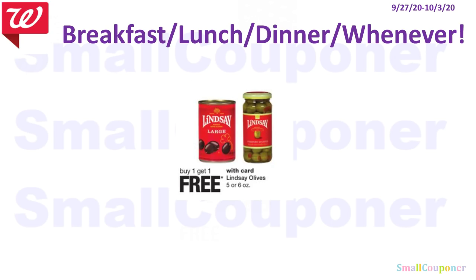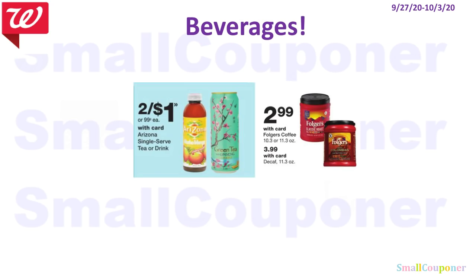The Lindsay Olives are BOGO free. For cheap beverages: the Arizona Iced Tea is 2 for $1 — a great filler item for Register Rewards. The Folgers is $2.99 for the 10.3 or 11.3 oz coffee.